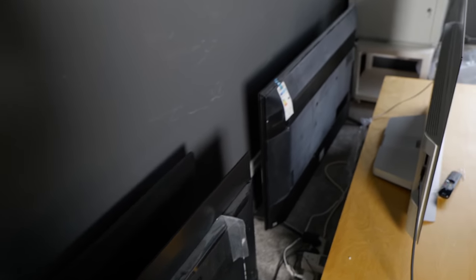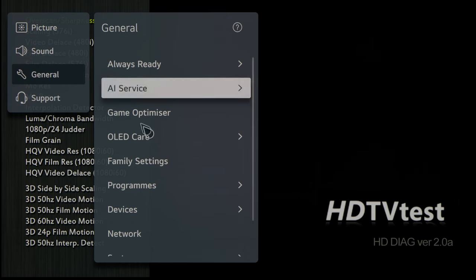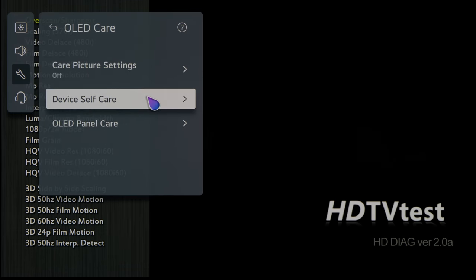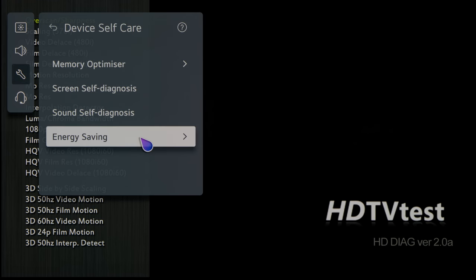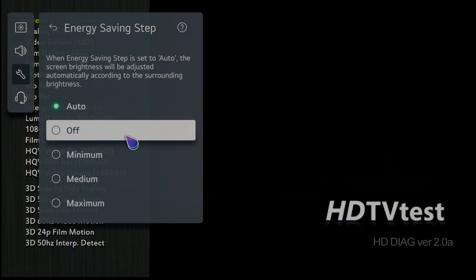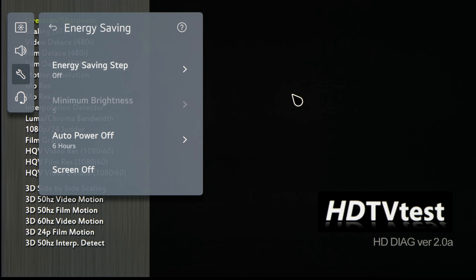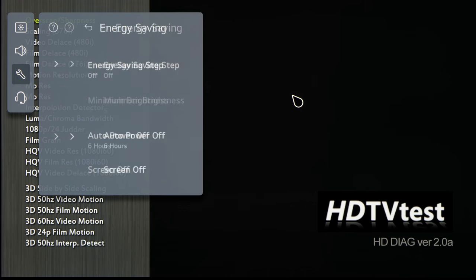In alphabetical order — LG. Long press the settings button on your magic remote. Click on General, then click on OLED Care. Click on Device Self-Care, then click on Energy Saving. After that, set Energy Saving Step to off, and once you click OK to get rid of the warning message, you should see the picture brightening back up.